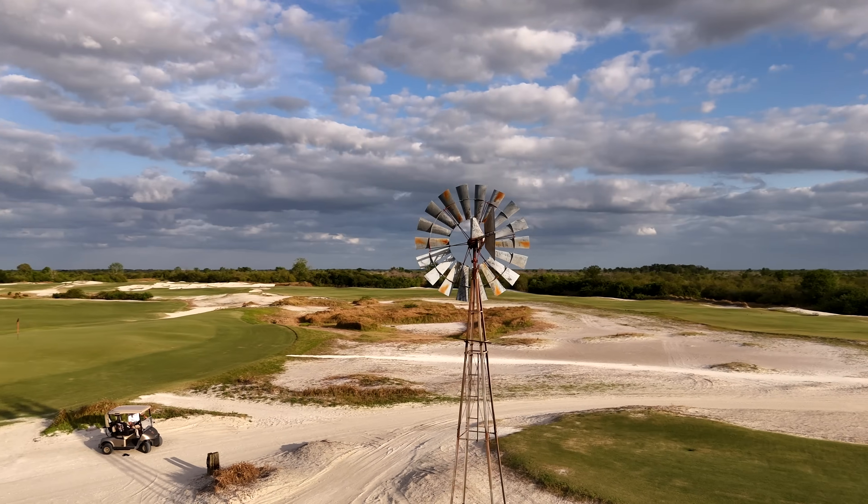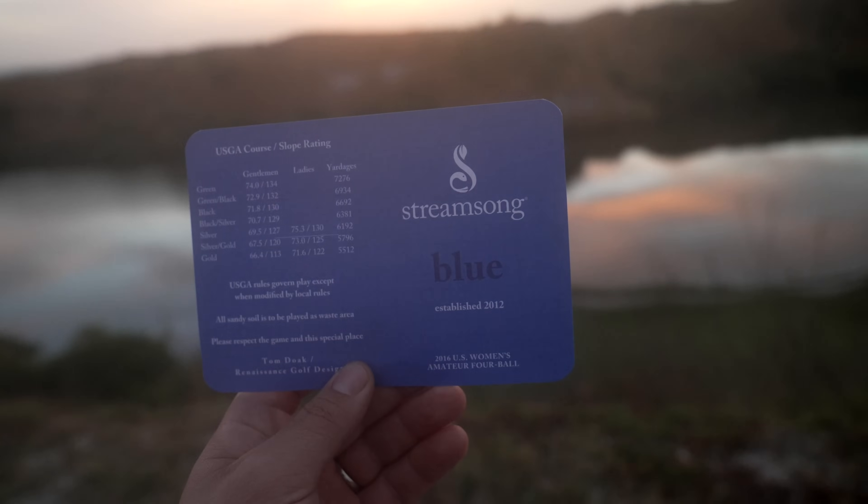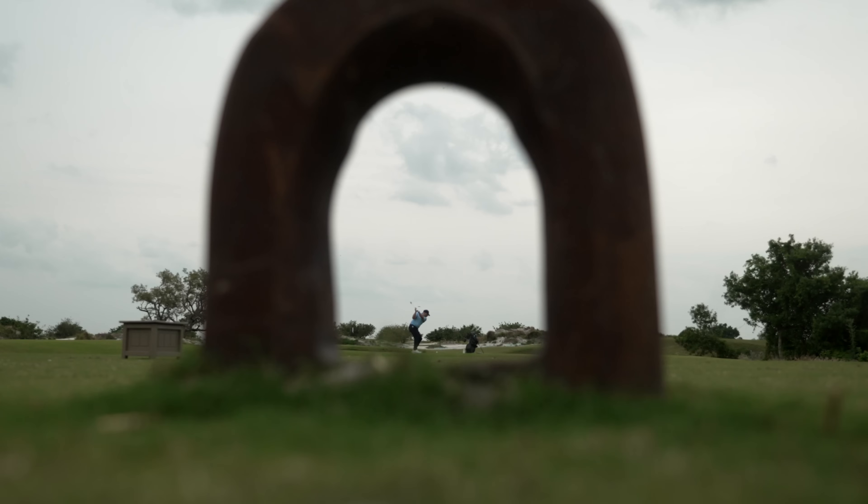Over the next few days, we'll be experiencing everything Streamsong has to offer, including the incredible Red and Blue courses, as well as Streamsong's brand new short course called The Chain.